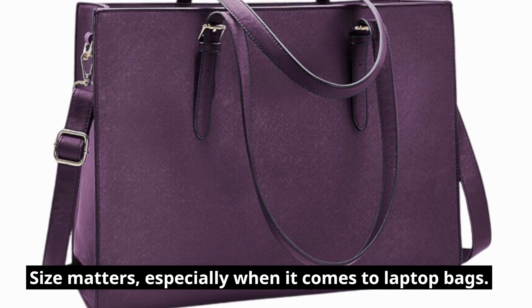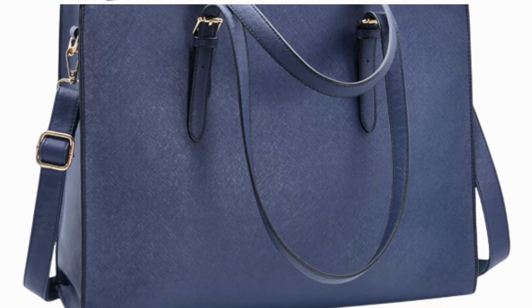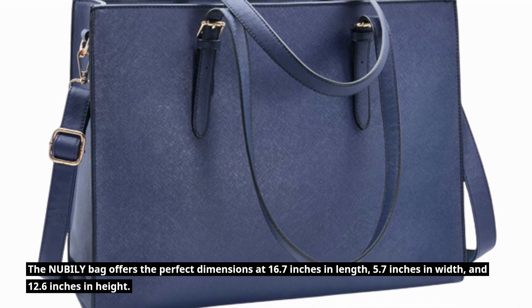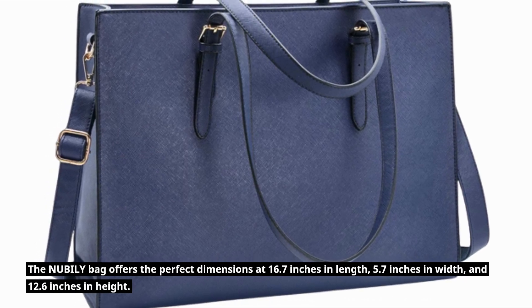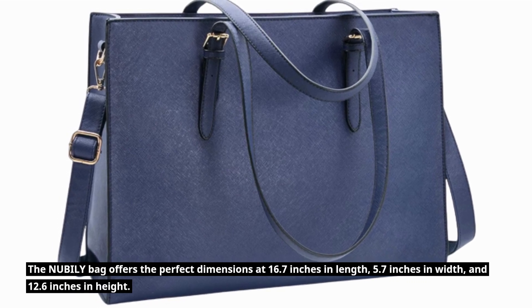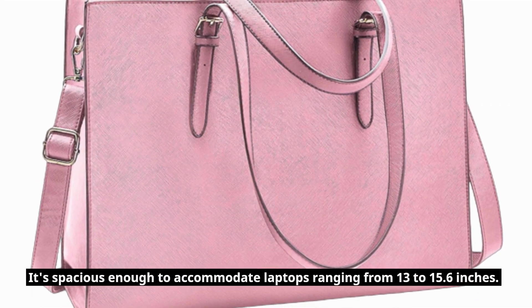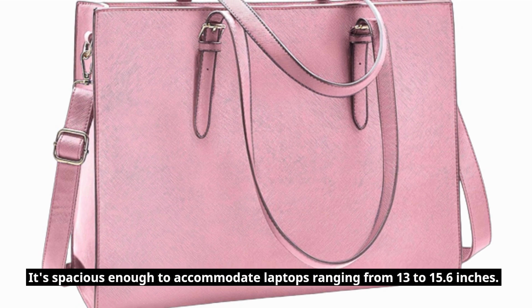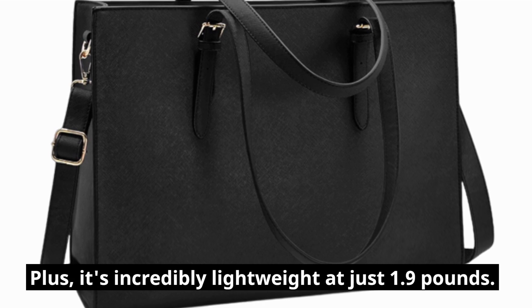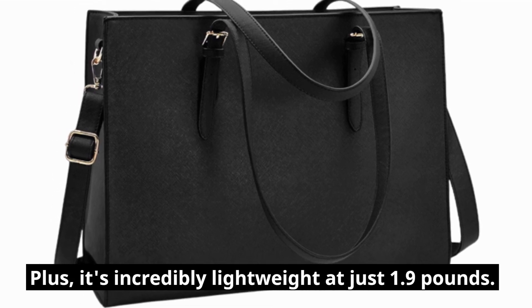Size matters, especially when it comes to laptop bags. The NUBILY bag offers the perfect dimensions at 16.7 inches in length, 5.7 inches in width, and 12.6 inches in height. It's spacious enough to accommodate laptops ranging from 13 to 15.6 inches. Plus, it's incredibly lightweight at just 1.9 pounds.